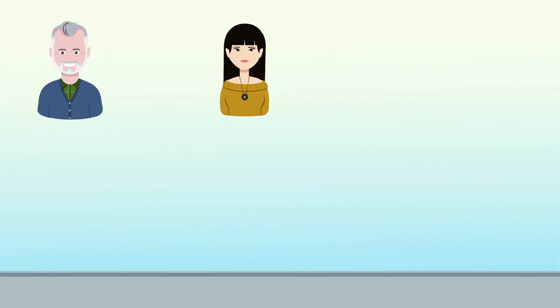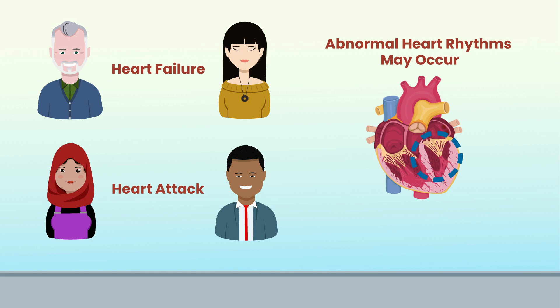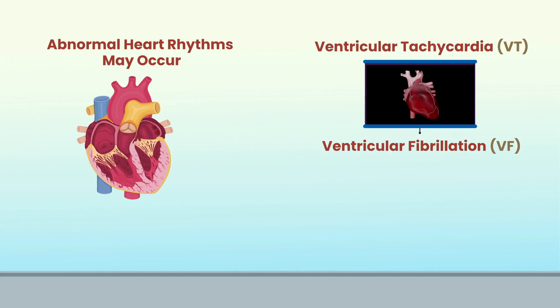In some people with certain heart conditions, such as heart failure or history of heart attack, abnormal heart rhythms can occur, leading the bottom pumping chambers of the heart, known as the ventricles, to beat at a dangerously fast speed. During these episodes, known as VT or VF, heart rates can reach or exceed 200 to 300 beats per minute.